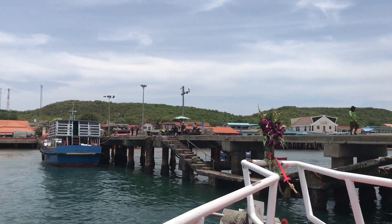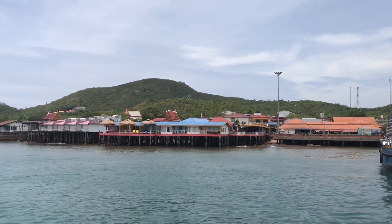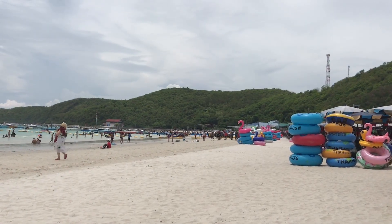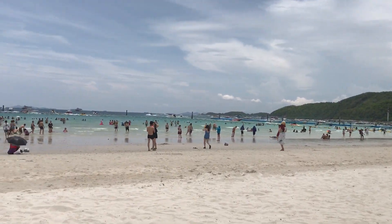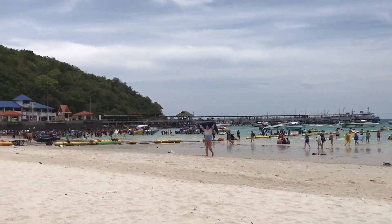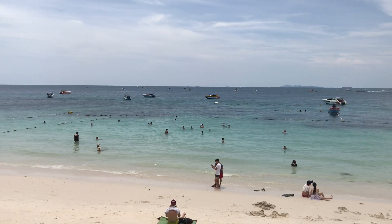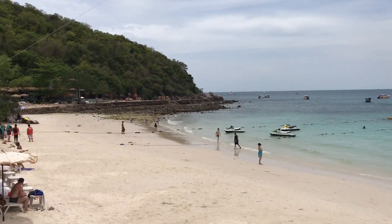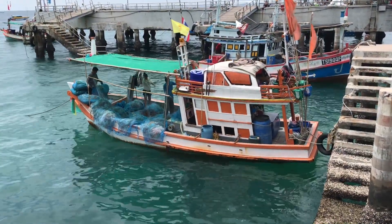I am arriving at the harbour in beautiful weather. I went with the boat pass and came to Tawdaen Beach. This beach is named Tawdaen Beach. There are local fishermen here who are fishing with nets.